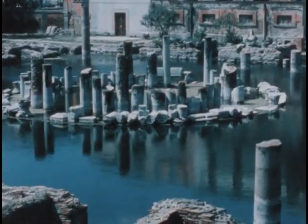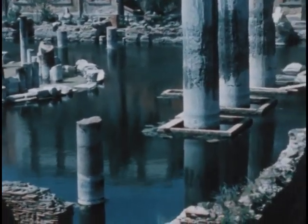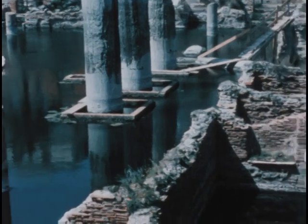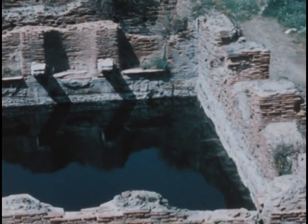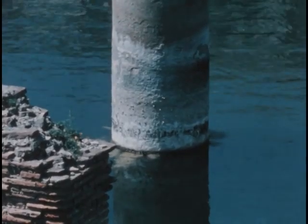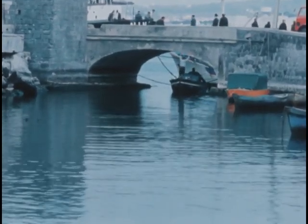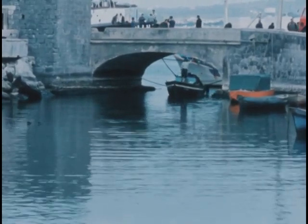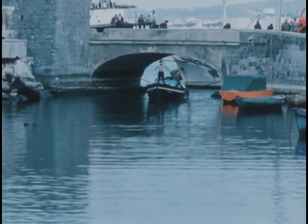Movements in the Earth's crust may also occur over very short periods of time. This temple in Italy was built on dry land by the ancient Romans. In the course of several hundred years, the land sank and the temple was flooded. But water lines on the pillars show that the land has since risen. In this harbor, fishermen once had to duck when going under this bridge, but in only a few days the land rose enough so now they can pass under while standing up.